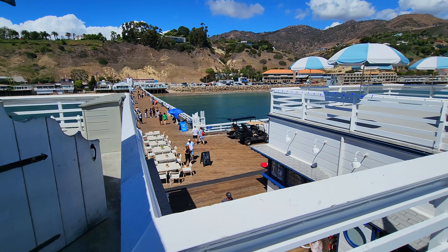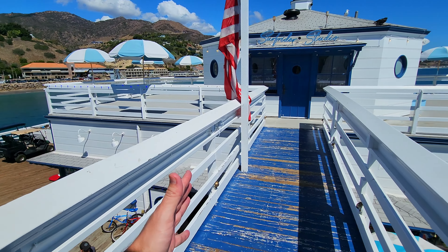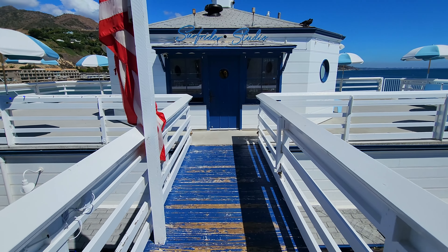Fellow explorers, in this video I'm gonna show you around the Malibu Pier in Malibu, California. I'm gonna turn the camera around so you can see what I can see. I'm starting this video out at the end of the pier on the bridge that connects the two buildings at the end.